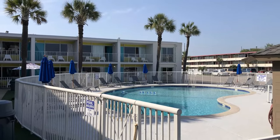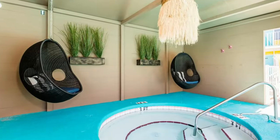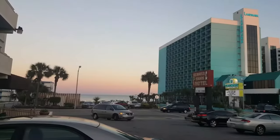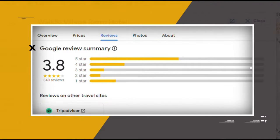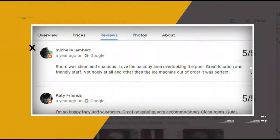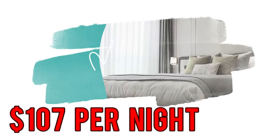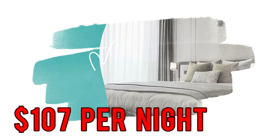Amenities include an outdoor heated pool, an indoor hot tub, barbecue grills, and outdoor games, along with free parking. Google reviews show a 3.8 rating based on 340 reviews. You can book a room for as low as $107 per night.